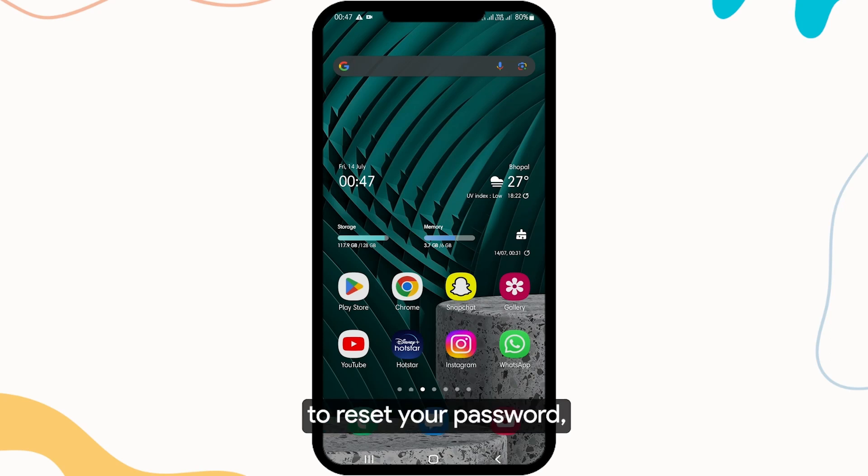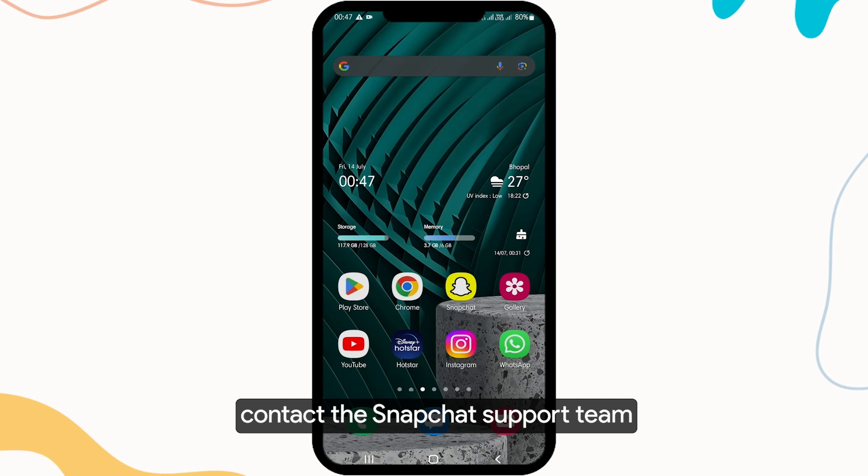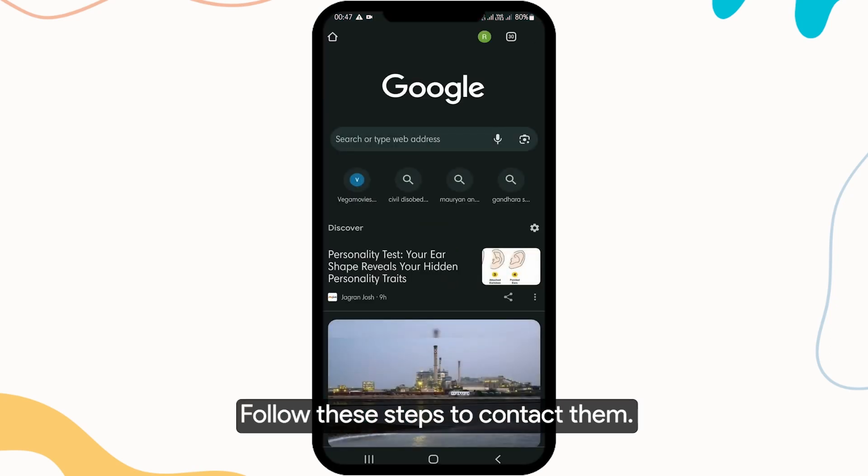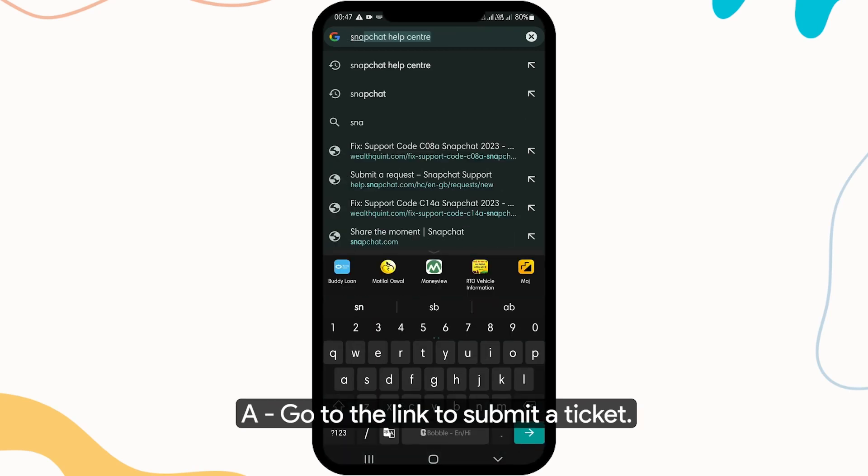If you're still unable to reset your password, contact the Snapchat support team for further assistance. Follow these steps to contact them: go to the link to submit a ticket.